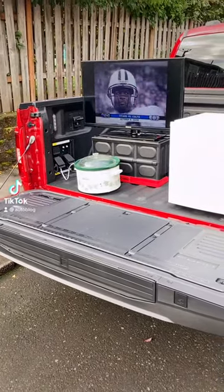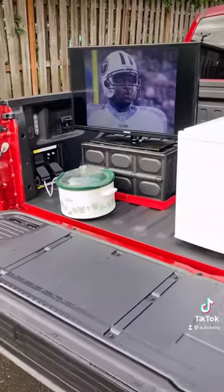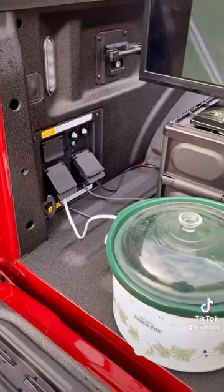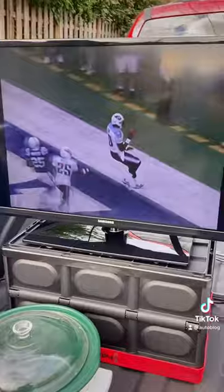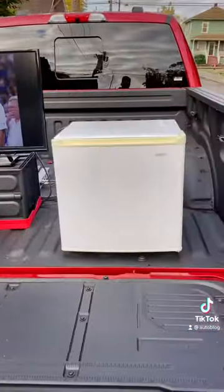Here is the Ford F-150 Power Boost Hybrid's Pro Power electrical system in use. We have a crock pot that's on, we have a television on, and we also have a DVD player running old NFL games because there's no way to connect live to this. It's also Monday morning.